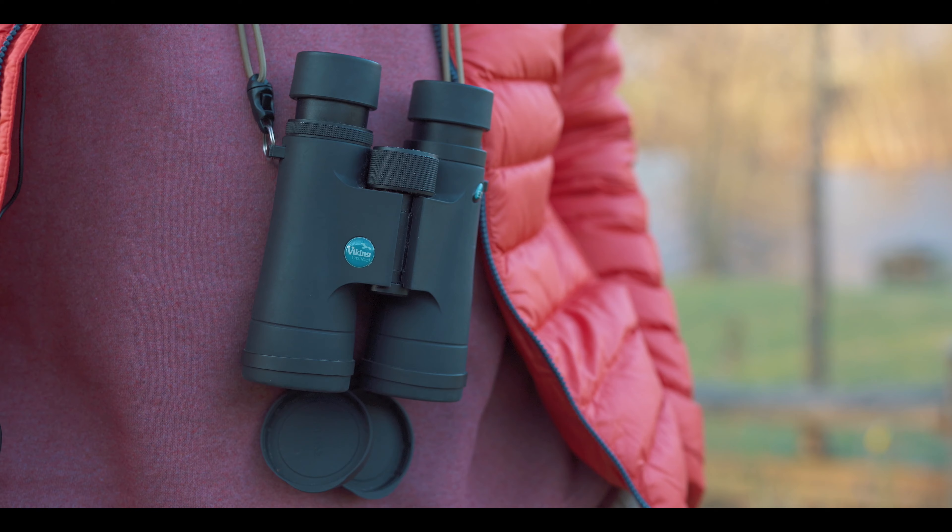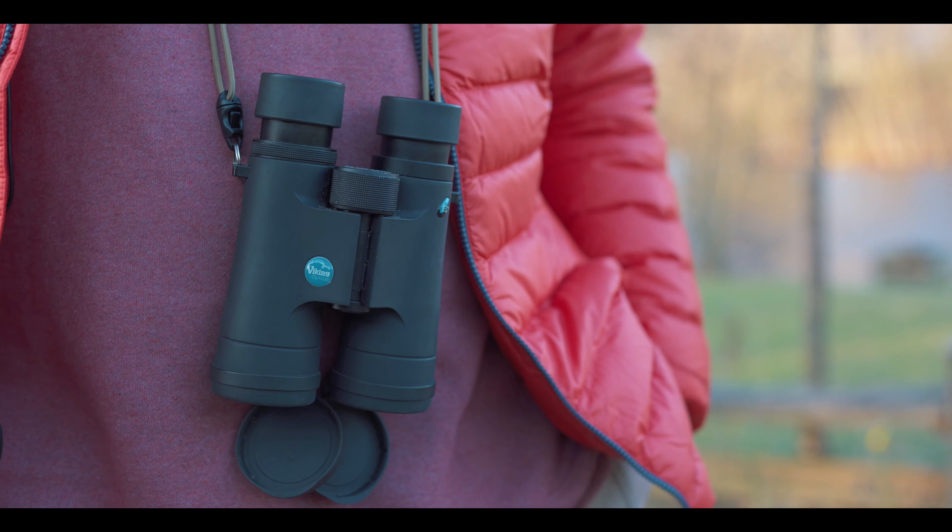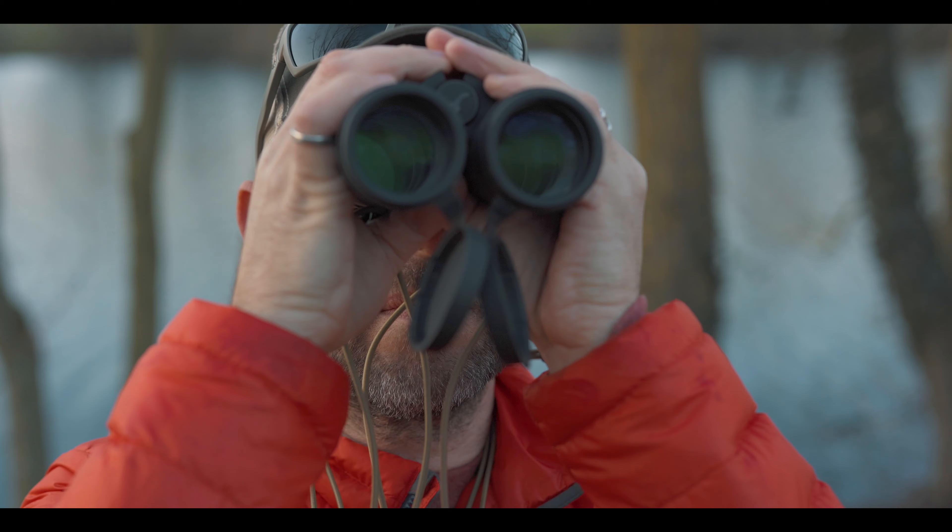I've had these Viking Peregrines for about two years and they've just been so good to me, so I thought I'd do a second review to give you a bit of an insight into my bionic vision. I filmed that original review back in 2019 and they're still going strong today.